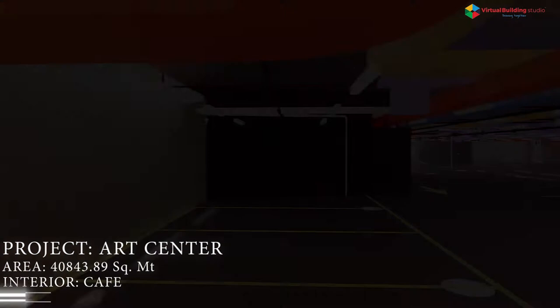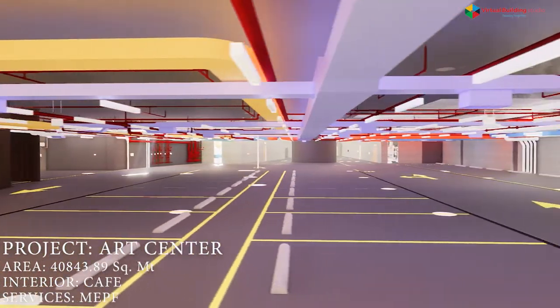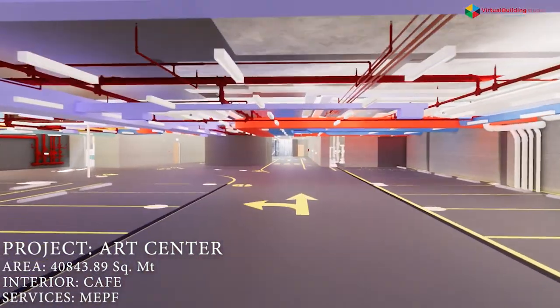One of the major tasks was to conduct weekly meetings with PMC Faithful Gould and Arcadis, architect Skiadarella, and various specialist designers to make the model clash-free before generating shop drawings.